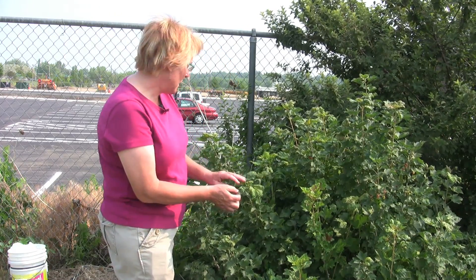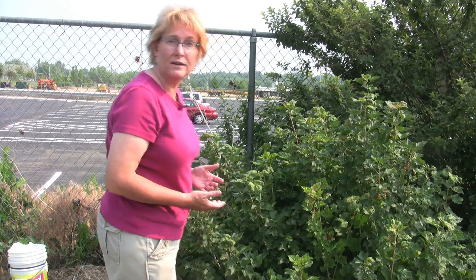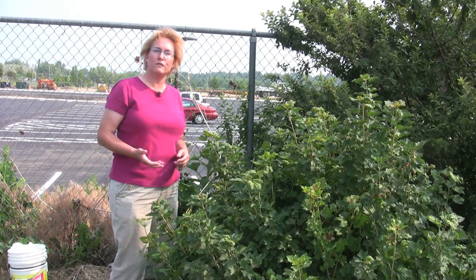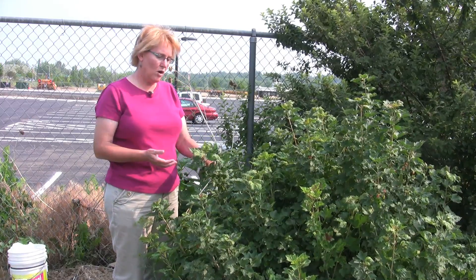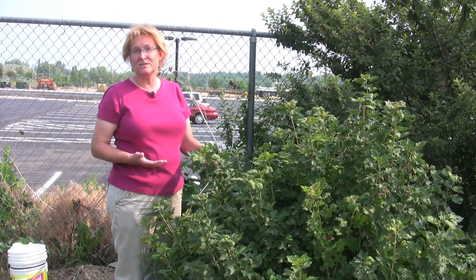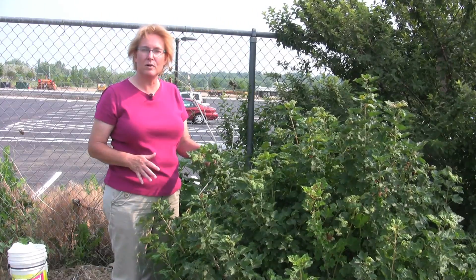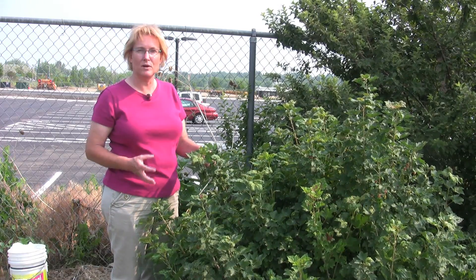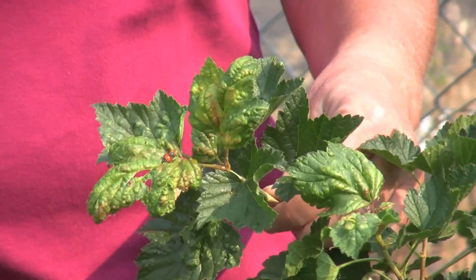Another sign that you might be having a lot of aphid problems is that you have a lot of predators on the plant like ladybugs. Ladybugs are a popular insect — they're one of the beneficials in the garden, and as you can see they really can just crawl all over this plant and tell you by their mere presence that they're hunting something, and in this case it's going to be the aphids. So when you see a lot of ladybugs working a plant, don't go out there and hose that plant down to kill the ladybugs. Let them do their job and they're going to go ahead and clean up these aphids for you.